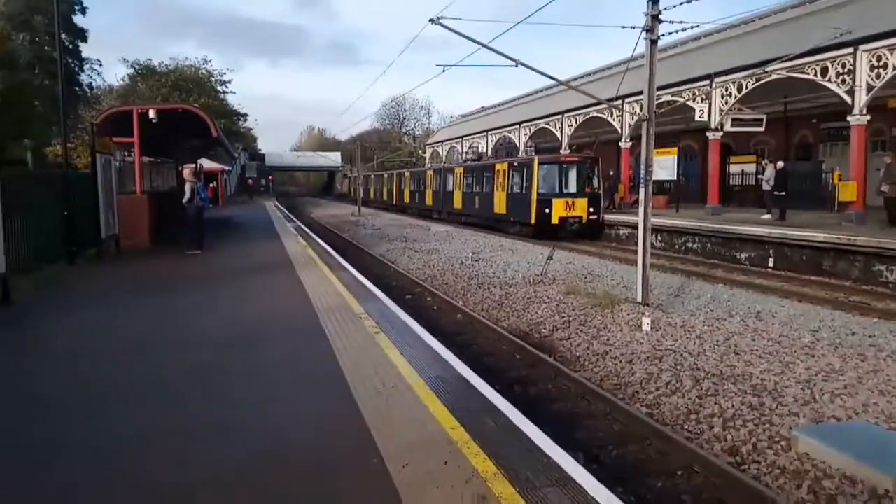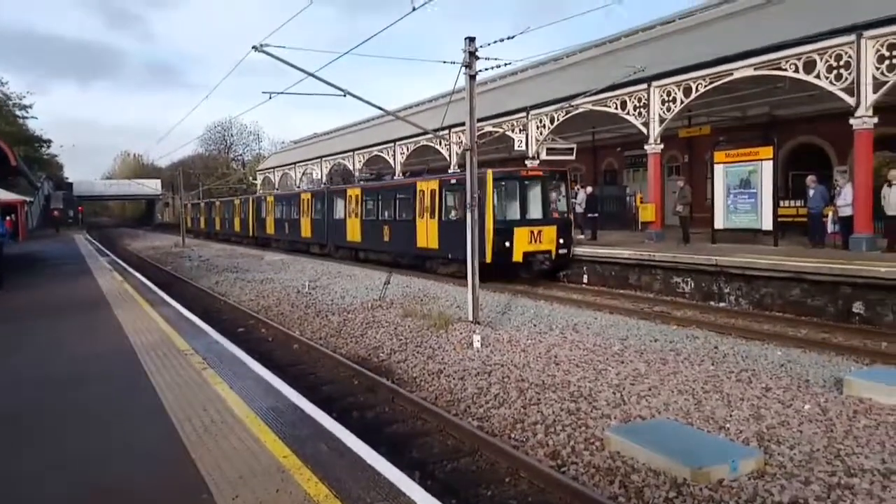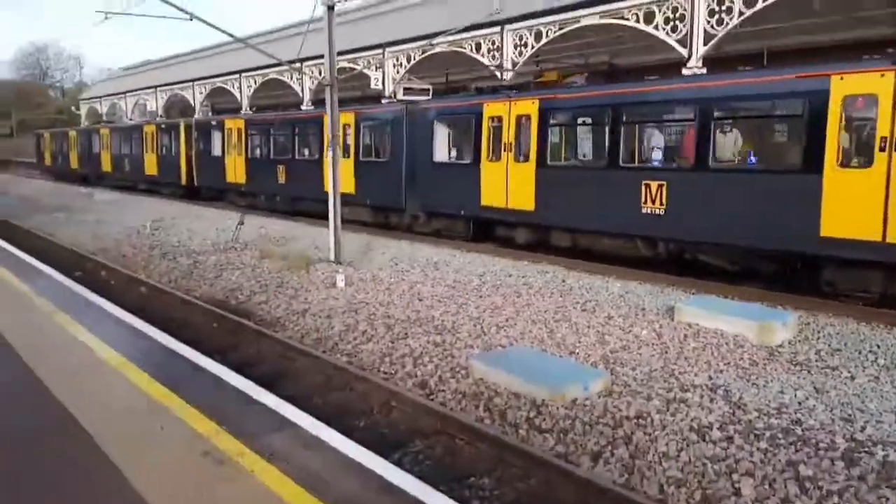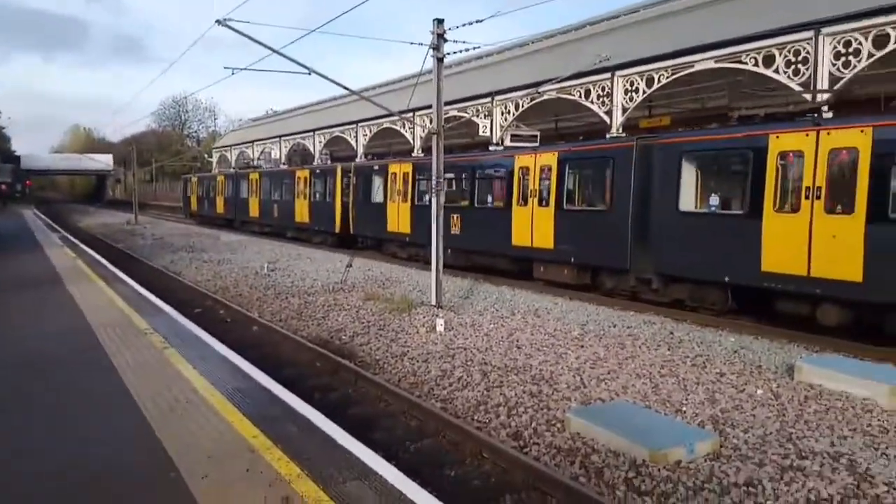This has been Trains at Monk Seton Metro. There will hopefully be a Trains at Whitley Bay Metro up tonight, so stay tuned. Thank you for watching, see you next time.